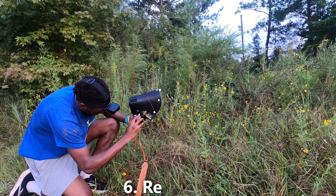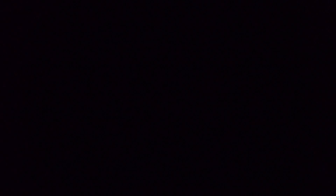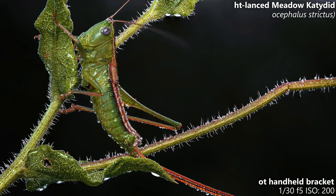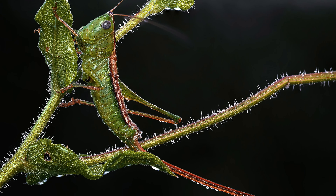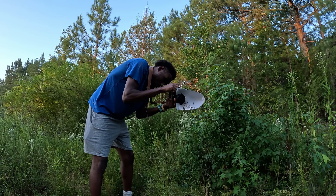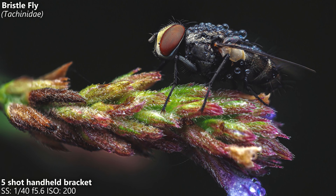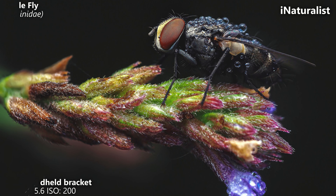Tip number six is to do research on the bugs and other subjects in your area. There are three benefits to doing research. The first benefit is it will help you predict how a certain bug will behave when you try and take photos of it. Once you start getting familiar with what you are photographing, it will become easier to predict how they will behave when you approach them. You will also realize that some bugs will be a lot easier to photograph than others. If you are unsure of what something is, there are apps that will help you ID them — I use iNaturalist and I highly recommend it.